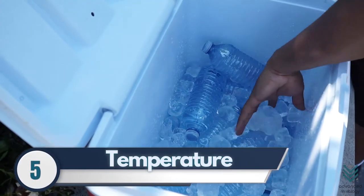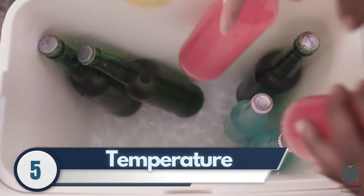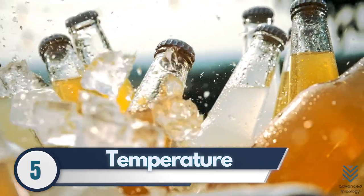5. Temperature. Since beverage coolers function to make drinks cool enough, purchasing one that offers a lower temperature is necessary. Some come with a temperature range, so you can decide the level of coolness you want.